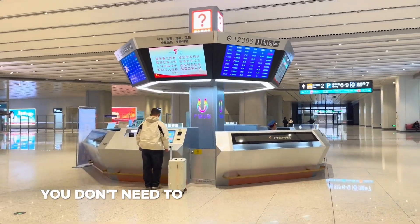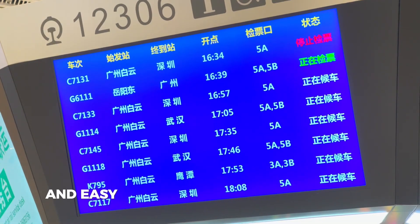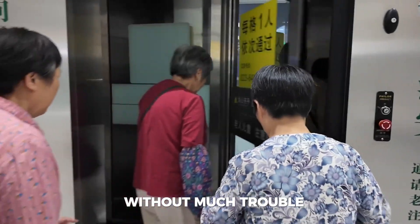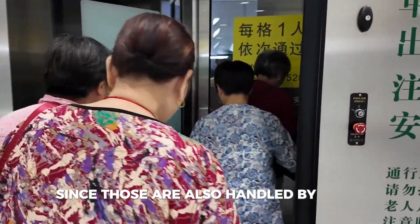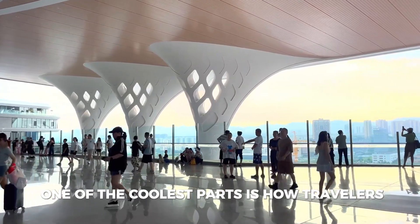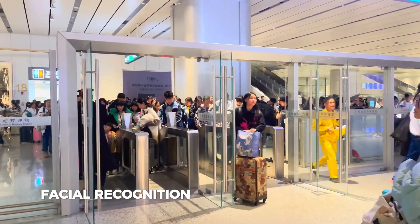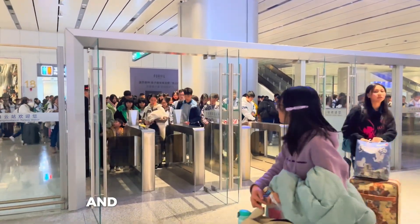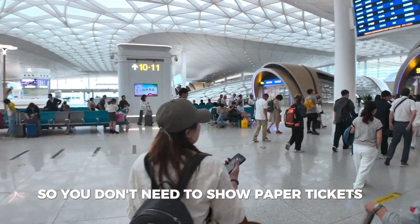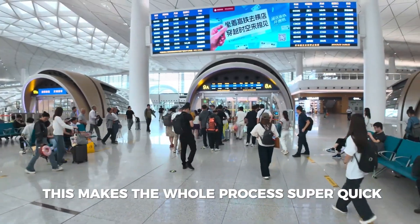You don't need to wait in long lines to buy tickets because the ticketing machines are fast and easy to use. You can even go through security checks without much trouble, since those are also handled by smart machines. One of the coolest parts is how travelers can check in using just their faces. Facial recognition technology scans your face and matches it with your ticket, so you don't need to show paper tickets or scan codes. This makes the whole process super quick and smooth.